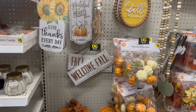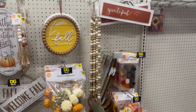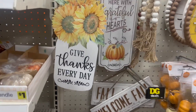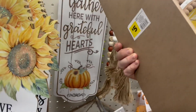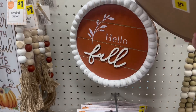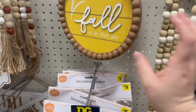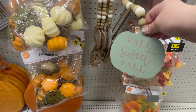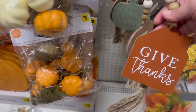They put out their fall stuff at Dollar General! They have really cute signs: 'Give Thanks Every Day' for three dollars, 'Gather Here with Grateful Hearts' for five dollars with a leather top, decorative bees for a dollar, 'Fall Is in the Air' for five dollars, and 'Hello Fall, I Love Fall Most of All.' There are also adorable longer beads that say 'Fall Sweet Fall,' 'Hello Fall,' and 'Give Thanks.'